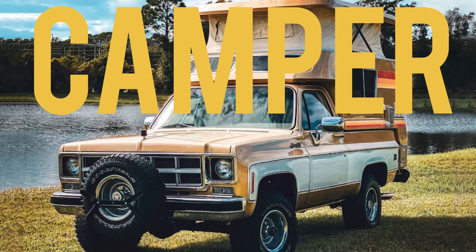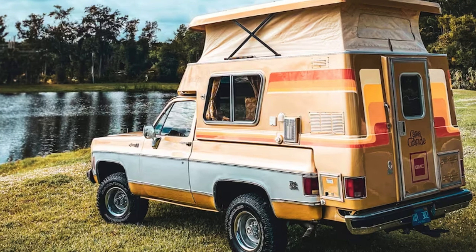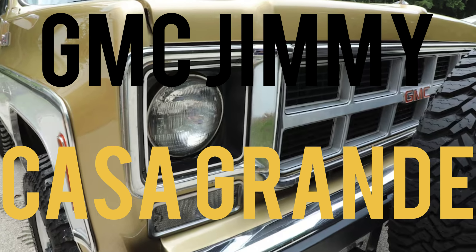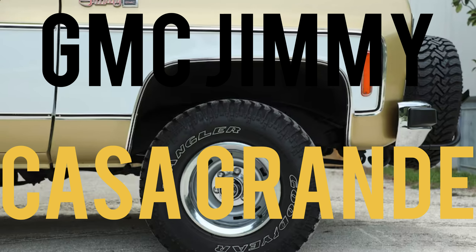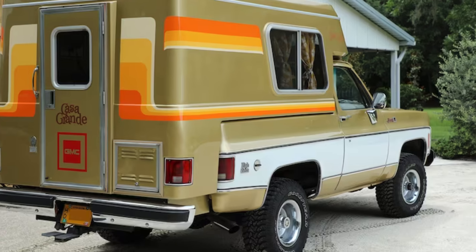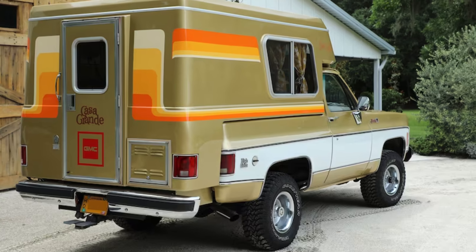Do you love classic vehicles that are truly one of a kind? If so, you are going to want to hear about the rare 1977 GMC Jimmy Casa Grande 4x4 Camper that's going up for auction at Mecum. This beauty is a head turner and you won't believe what it has to offer.